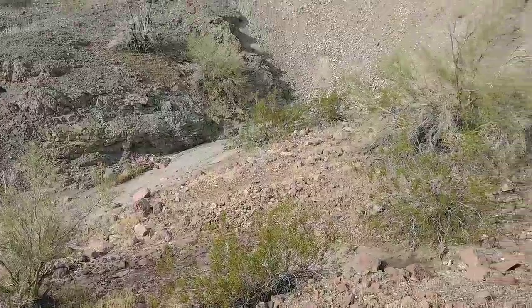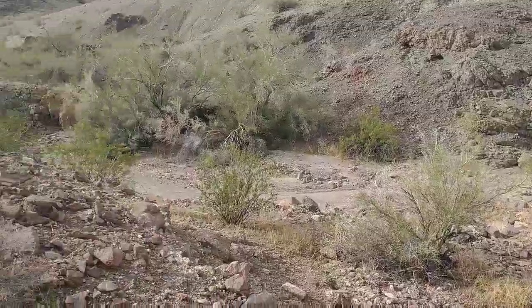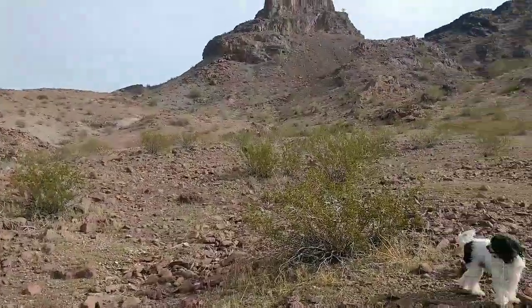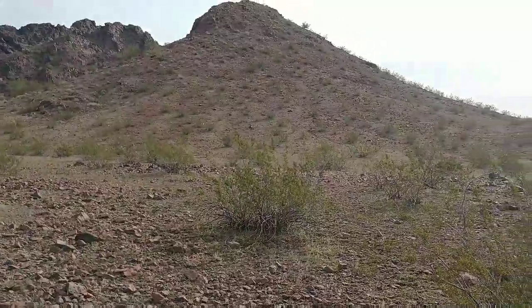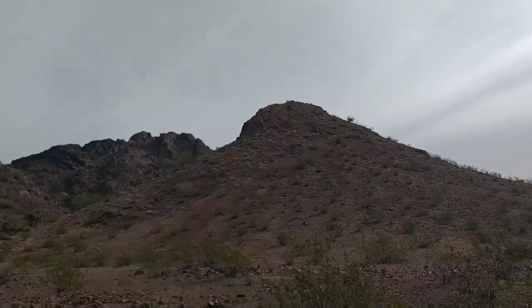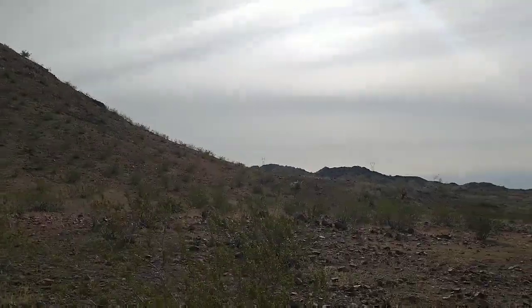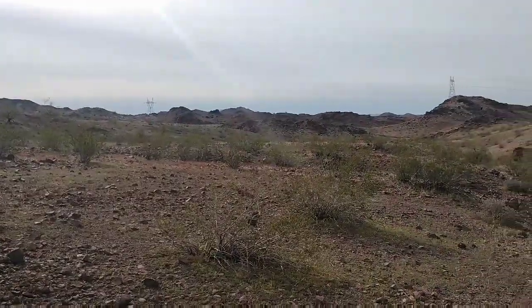All right. We're up on the ridge now. Let's see what we can see up here. It's a little bit flatter right here for a ways until it gets to that part of the mountain. Let's walk around here and see if we can find any goat track or scat.